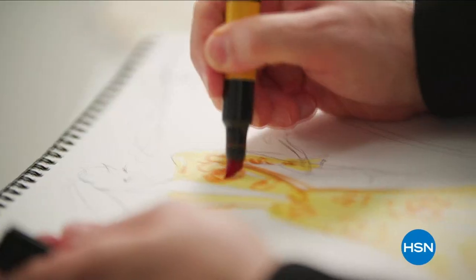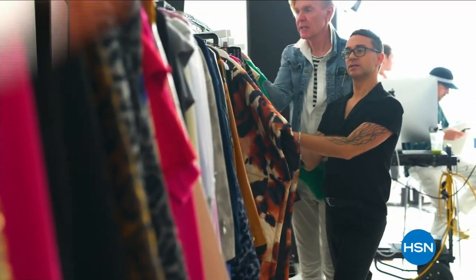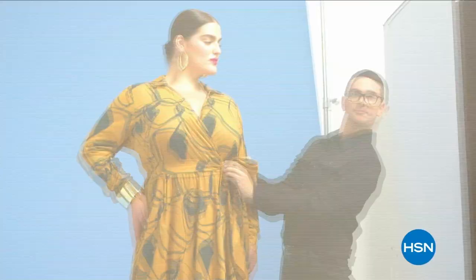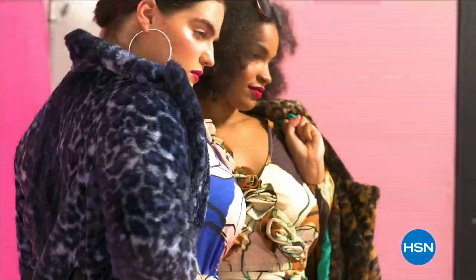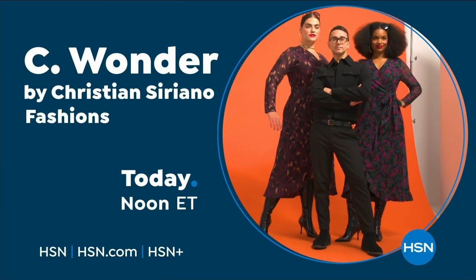I'm Christian Siriano and I'm a fashion designer. For fall, we wanted it to feel really warm — the colors are really rich because I want it to be about that ultimate luxury. I've designed and dressed first ladies, fashion icons, and movie stars, and now I get to design for you — only at HSN and HSN.com.